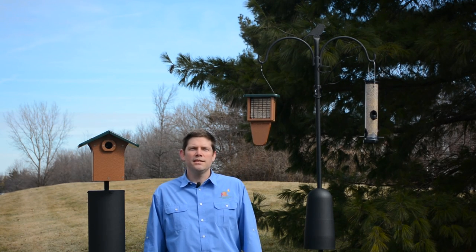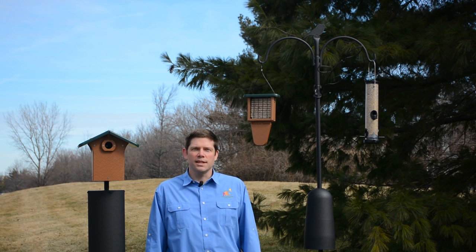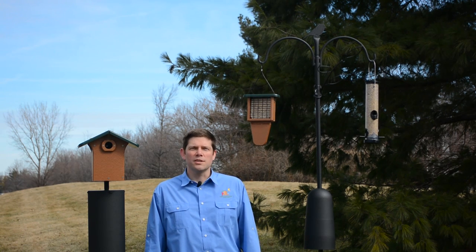So if you're looking for an easy, convenient, and customizable way to present feeders and nest boxes in your backyard, then the Wild Birds Unlimited Advanced Pole System is the answer.